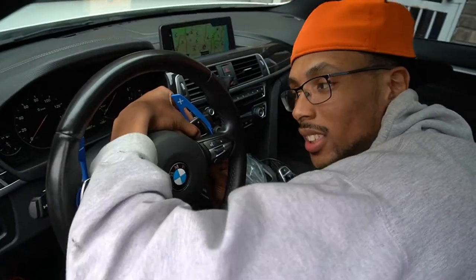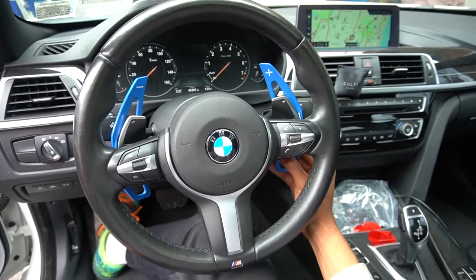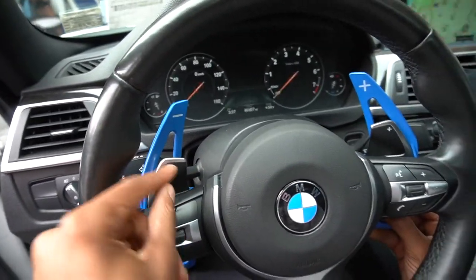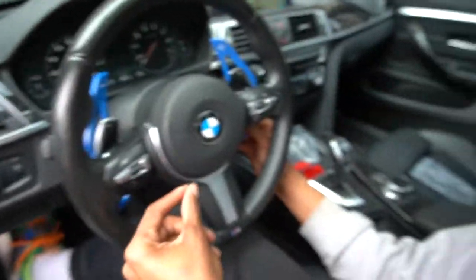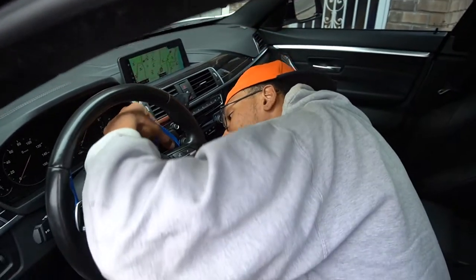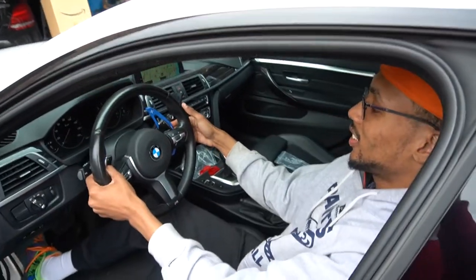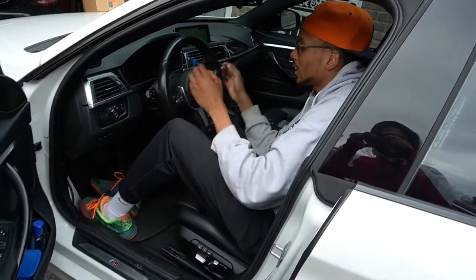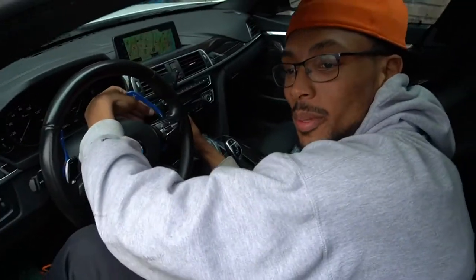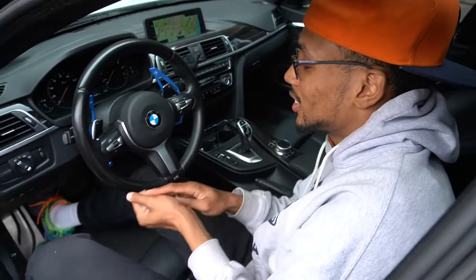What do you guys think — does it look nice or is it too much? Nah it looks nice. I wish there was a cover that would just slide on instead of seeing two plus signs. I look like a mechanic, everybody tells me that, but that's because I just got out of work. A mechanic driving a BMW — that's a good thing if you ask me.